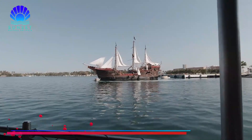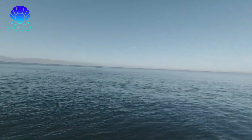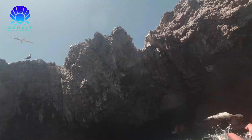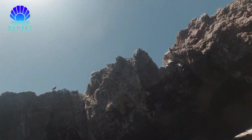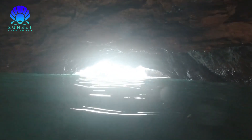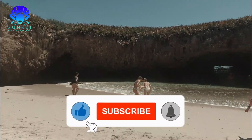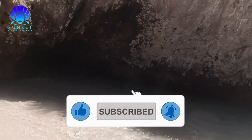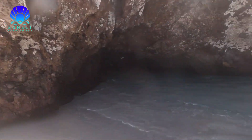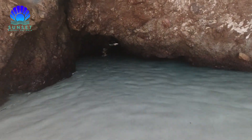5. Hidden Beach in the Marietas Islands. Not far from the coast of Puerto Vallarta is Islas Marietas, an archipelago made up of two islands and islets known for their wildlife and preserved ecosystem, protected by UNESCO. But there is more to Islas Marietas than meets the eye. When the tide is just right, a narrow dark tunnel emerges in the rock face on one of the islands. A short swim through it leads adventurous travelers to a remarkable hidden beach that is open to the sun through a massive rock opening at the top.